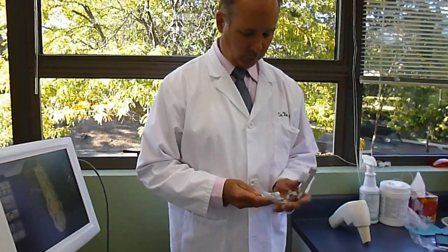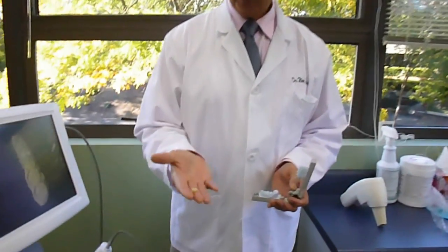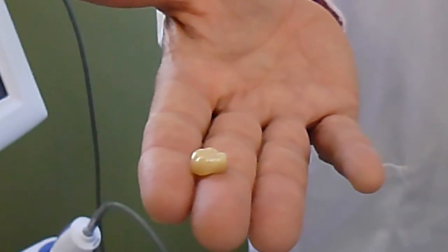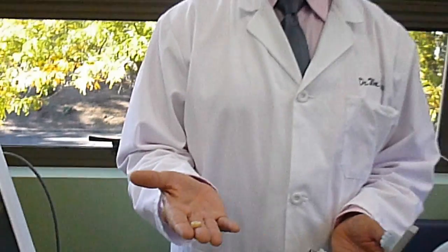and then to our laboratory, and then the finished product comes back on a model like this. What it does is it allows us to make the highest quality, strongest, and, I think, best-looking crowns that you can have. Thank you for this opportunity.